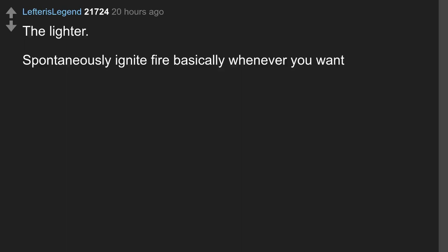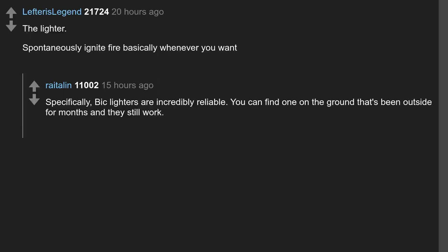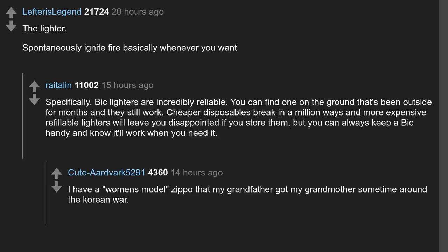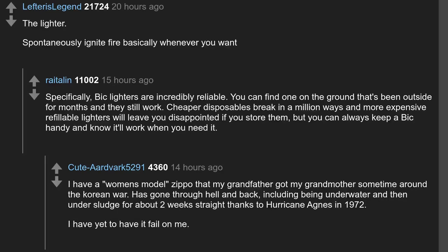The lighter. Spontaneously ignite fire basically whenever you want. Specifically, Bic lighters are incredibly reliable — you can find one on the ground that's been outside for months and they still work. Cheaper disposables break in a million ways and more expensive refillable lighters will leave you disappointed if you store them, but you can always keep a Bic handy and know it'll work. I have a women's model Zippo that my grandfather got my grandmother sometime around the Korean War — it's gone through hell and back, including being underwater and under sludge for about two weeks thanks to Hurricane Agnes in 1972, and I have yet to have it fail on me.